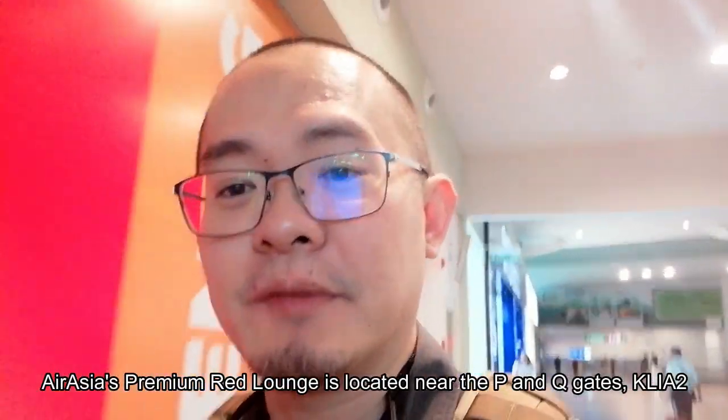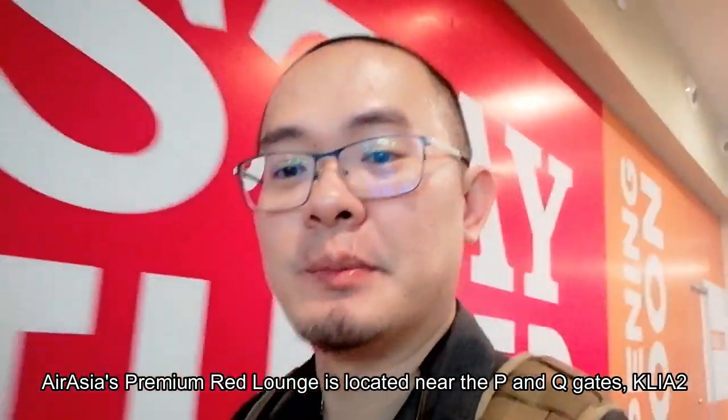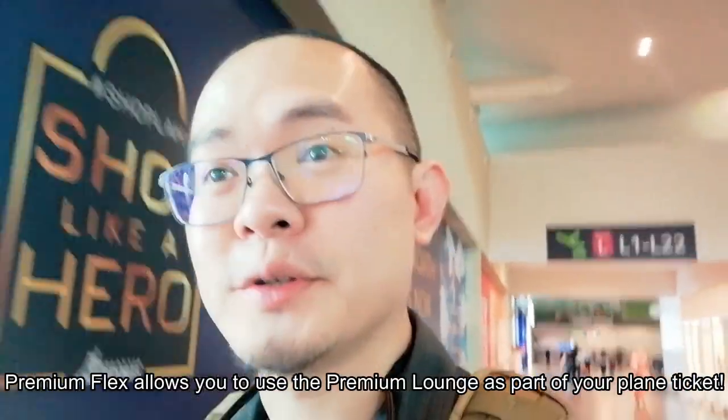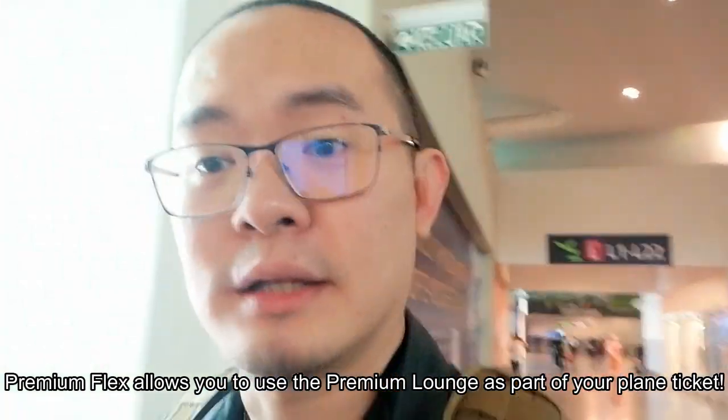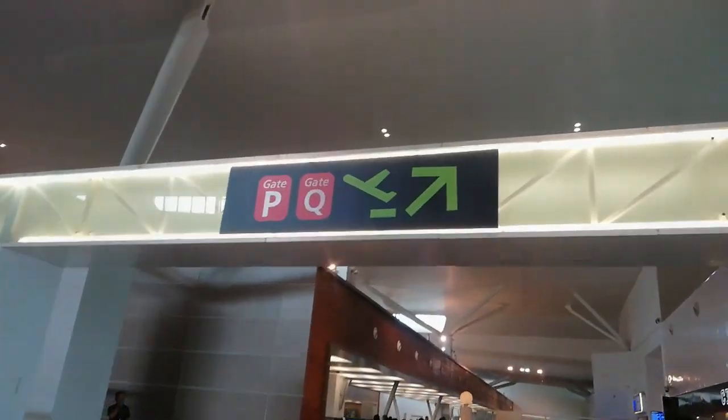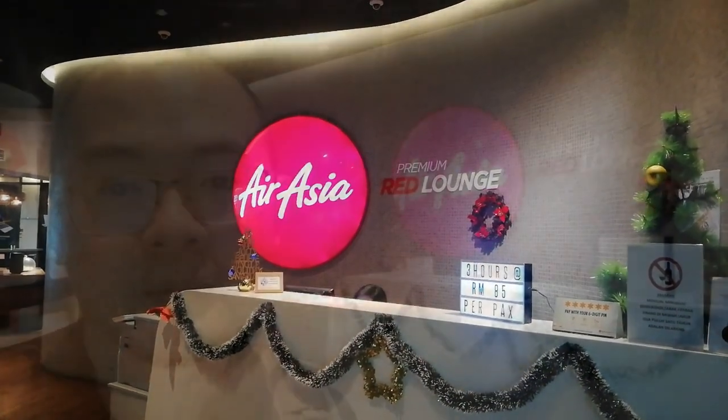Got to the wrong place. Although my gate is L4, I paid for premium flags, so the premium lounge for AirAsia is in the P&Q section. If you want to use your premium flags lounge, it's the Red Lounge near P&Q gates.